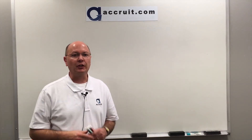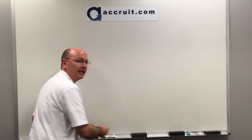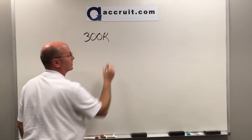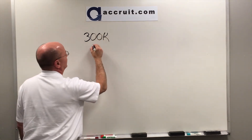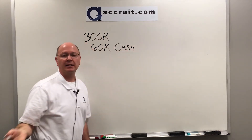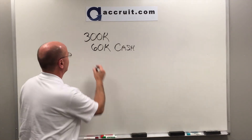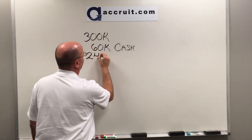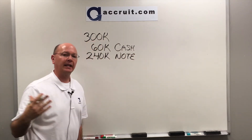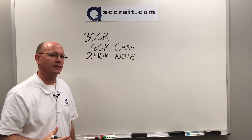The answer unfortunately is 'maybe,' so there are going to be a few questions that have to be asked. Basically, you have a situation where you're selling a property for $300,000. The buyer can come to closing with $60,000 cash, but they cannot get a loan from an outside lender, so they need you — the seller — to give them a note for the remaining $240,000 balance, with a promise to repay you over a certain period of time.